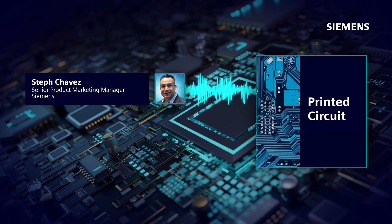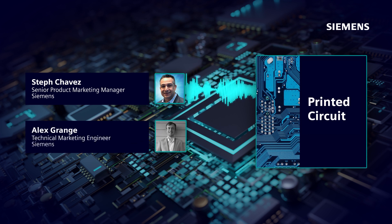Last year, we spent several episodes talking about supply chain and the road to resilience for PCB designers. This season on the Printed Circuit Podcast, we'll be discussing PCB design best practices. In each episode, we'll focus on one of the PCB design best practices. This week, we will discuss ECAD-MCAD collaboration. And here to join me is Alex Grange, a technical marketing engineer for the electronic board division at Siemens, focusing on electromechanical collaboration, and currently the leader of the ProStep ECAD-MCAD Implementer Forum developing the IDX Standard.